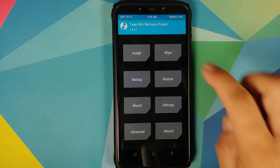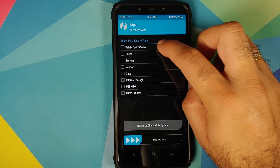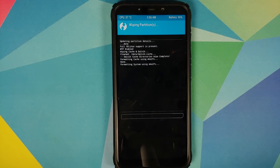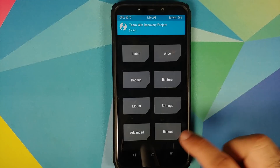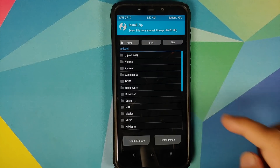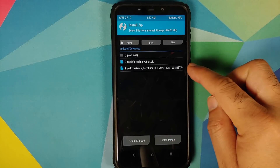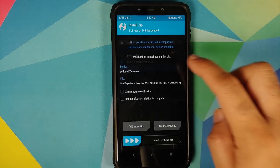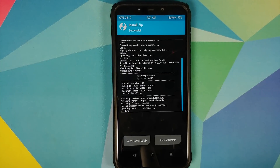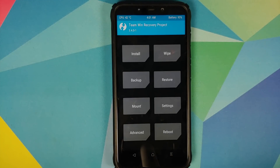Go into Wipe > Advanced Wipe, select Dalvik Cache, System, Vendor, and Data, then swipe to wipe. Once that's finished, tap Home, go to Install, navigate to your download folder, select the Pixel Experience file, and swipe to confirm flash. Once the file has flashed successfully, tap on the Home button.